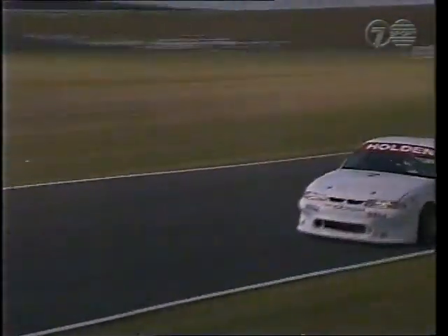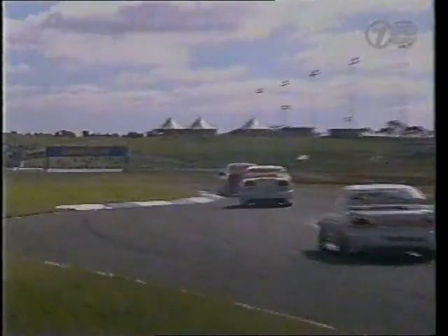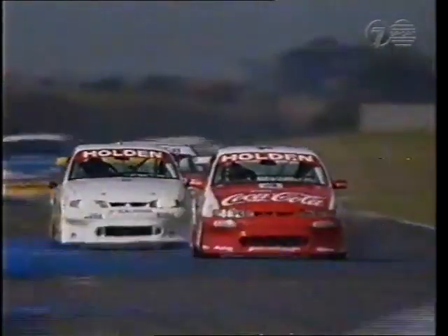A bit further back in the pack, Wayne Gardner and Mark Scaife are battling for seventh and eighth position. There's Tony Longhurst in ninth. Seventh, eighth and ninth as they shuffle down toward the Shell S's once again. Gardner in the Coca-Cola Commodore, very busy. Scaife in the Seager Commodore right behind him. And Tony Longhurst trying to get his taste of the action too. A little bit of smoke out of the back of Gardner's car there — not sure if it's a rubbing tyre or just exhaust smoke. A little bit of blue smoke out of the right-hand side.